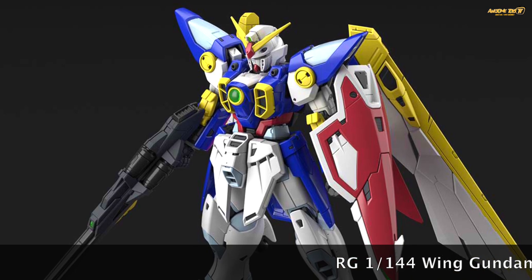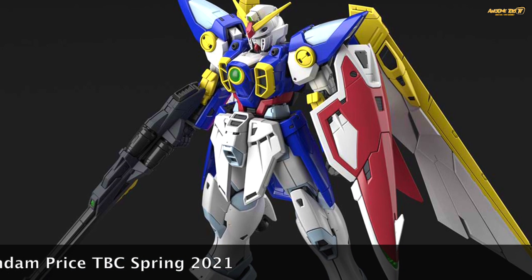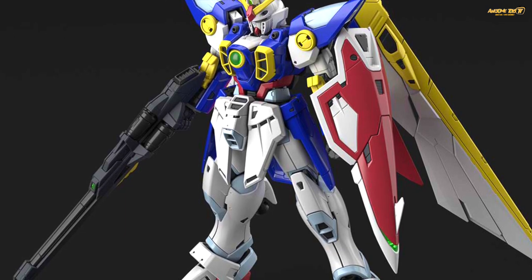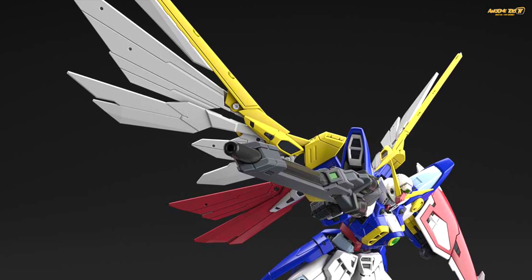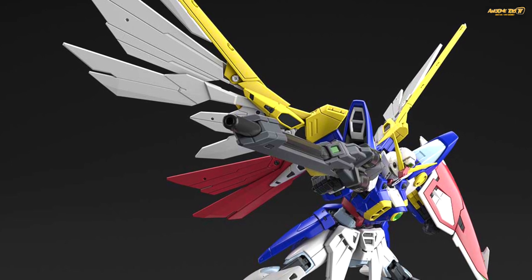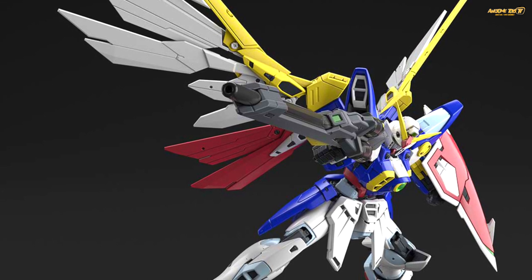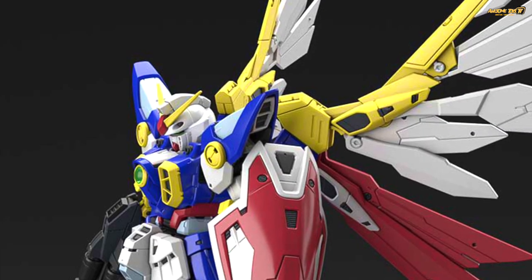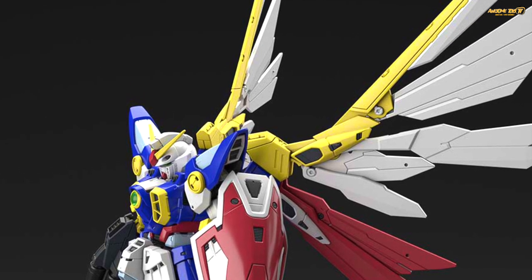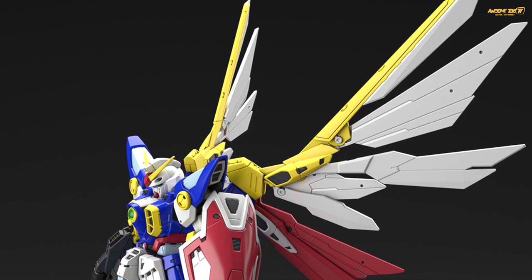Unfortunately there are only two Real Grades announced for Q1 and Q2 2021. The second is the Real Grade Wing Gundam, coming in Spring 2021. It looks pretty good with great color separation, though again it's surprising there isn't a lot of detail. The yellow used on this Wing Gundam looks more TV/anime accurate, and I really like that. Big Gundam Wing fans should start pre-ordering when available — this will be a regular release, not a Premium Bandai.